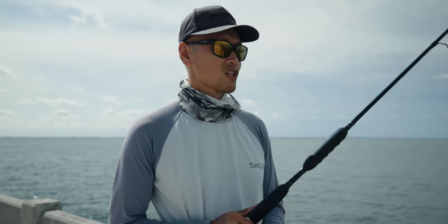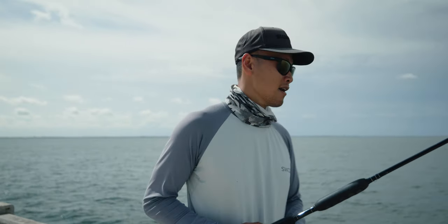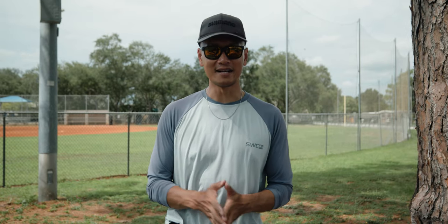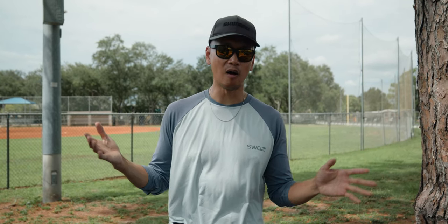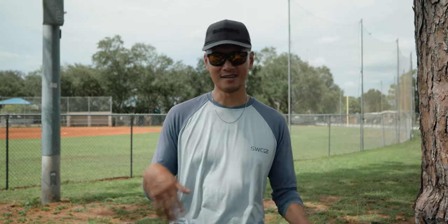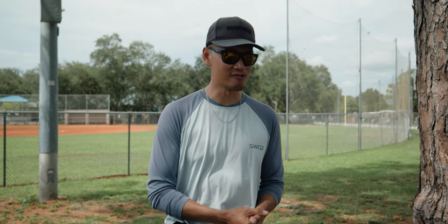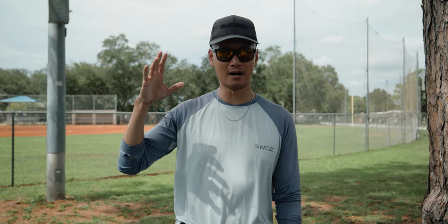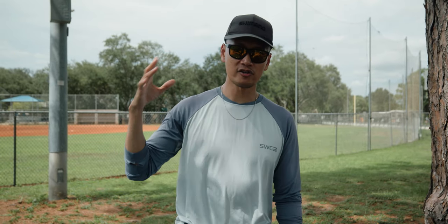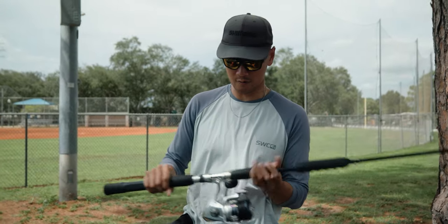Got broke off on the structure. The bite's been super slow — I've been drifting pinfish for about 30 minutes to an hour with no bites. That's gonna be a wrap. We've been drifting bait for 30 minutes to an hour without a single bite. The tide's coming to complete slack, so we're gonna call it a day. That 26 inch grouper fought — this is what I'm talking about guys. When you come out here and target these grouper, make sure you're beefing up that tackle.